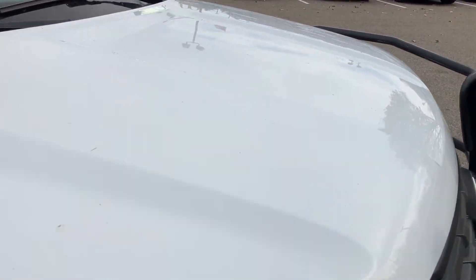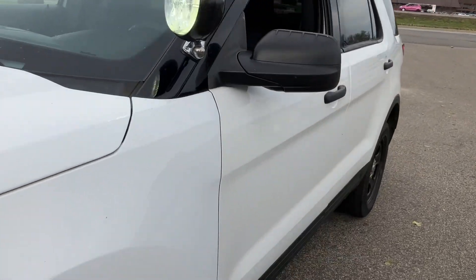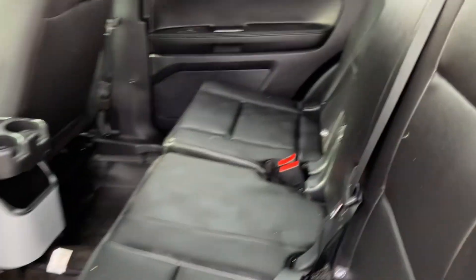It's got the heavy-duty guard on the front, as you can see. No hail damage. It's got the LED spotlight. This came out of a small-town police department and it's well-maintained. It is a one-owner vehicle.